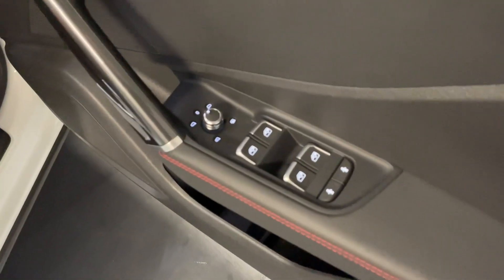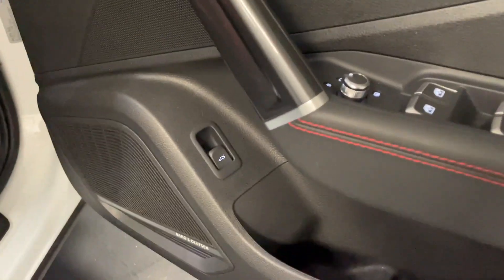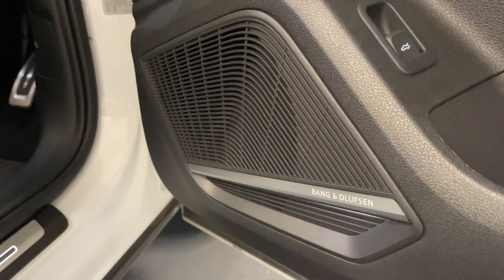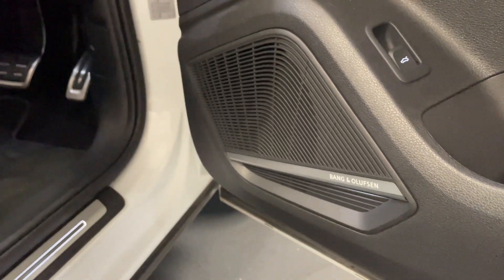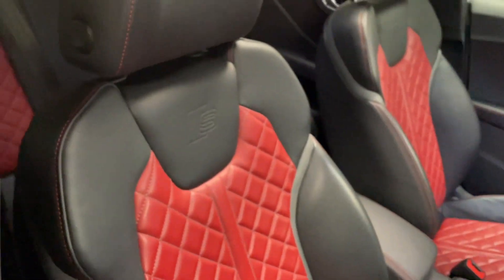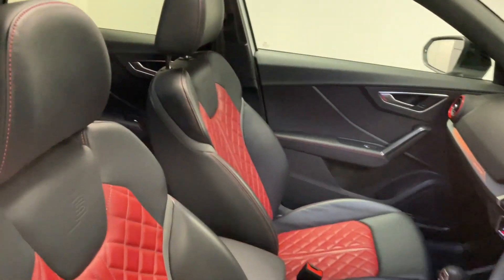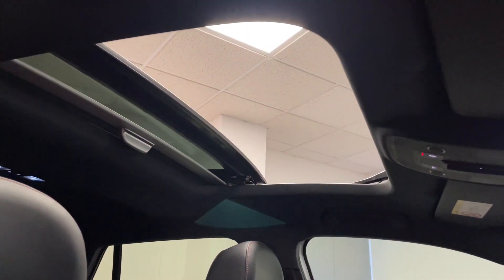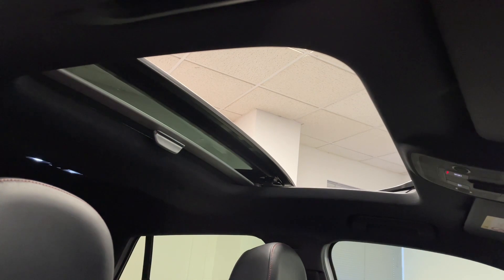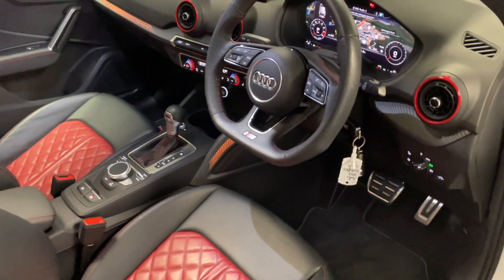Coming to the interior, we've got auto-dimming and electrically folding rear view mirrors. You've also got the Bang & Olufsen sound system, which adds huge depth and clarity over the standard system and a really nice amount of bass as well. The manually adjustable front seats feature S embossing with the magma red leather and diamond stitching. Looking up, we've got the panoramic sunroof which is sliding — something you hardly ever see on a Q2, let alone an SQ2, and it really brightens up the interior.